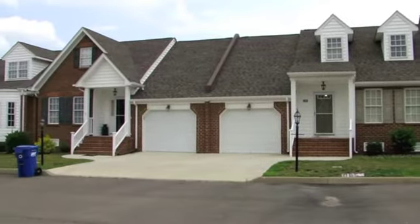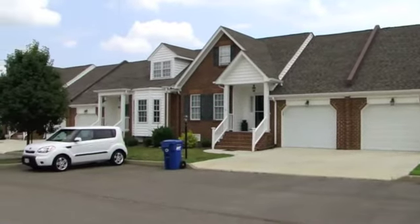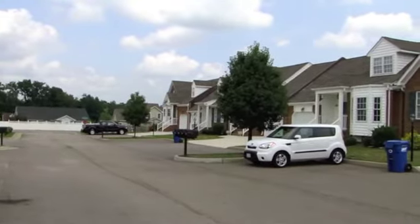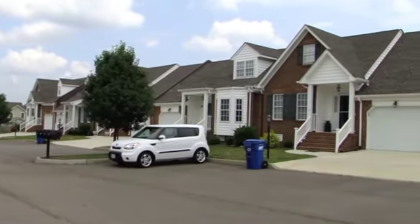Welcome to 110 Gilcrieff Place in Colonial Heights, Virginia. This two-bedroom, two-bath townhouse is nestled in a well-established, quiet and beautiful neighborhood.